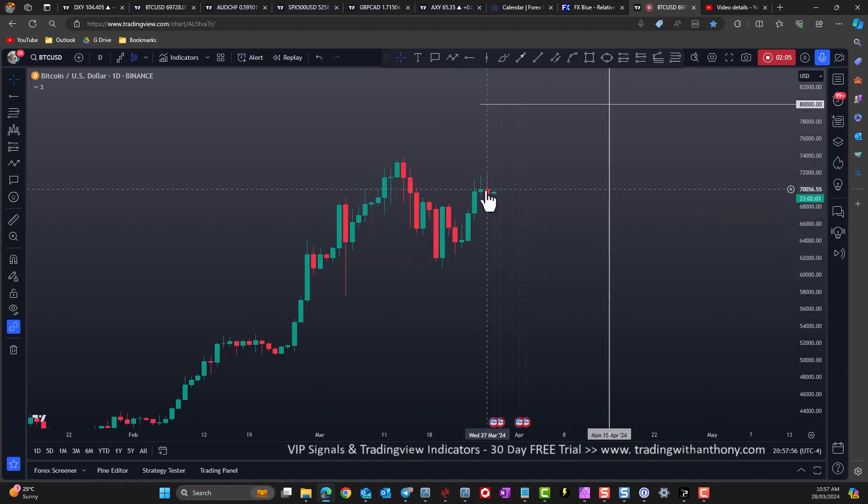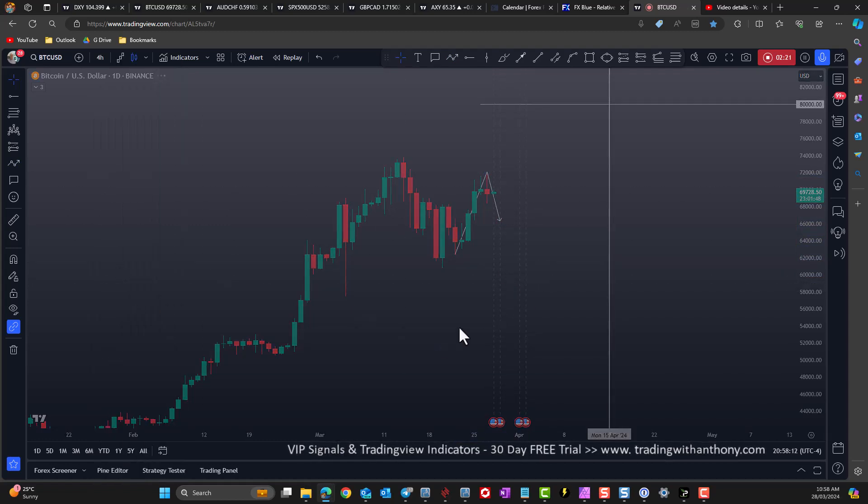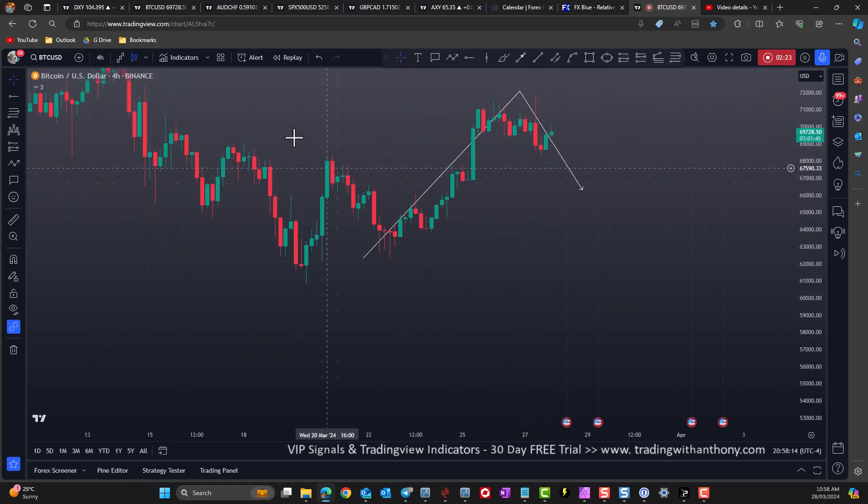So with that in mind, I'm looking for a buy opportunity here, but not at this level. Look at this price action — we've got a swing low and swing high. Let's pull back into about 50%. Let's just go down to a four-hour chart — I want to show you this, get a bit closer to it.